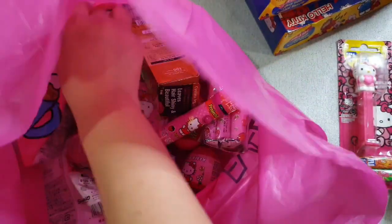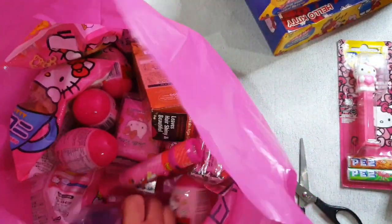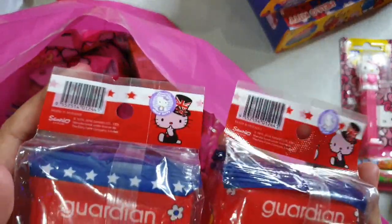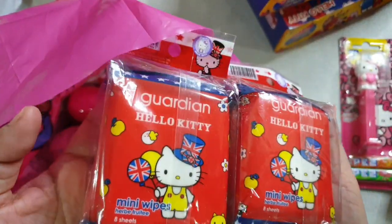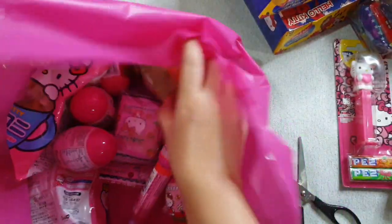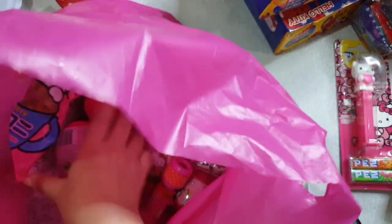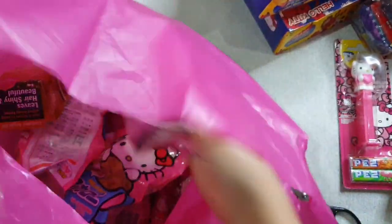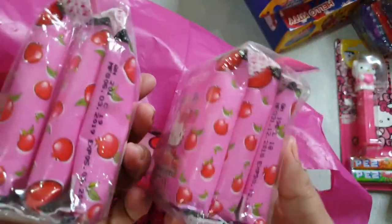Next are Wet Tissues — three pieces in one pack. It was actually by One Safe One, from Guardian. I only bought pink and red.